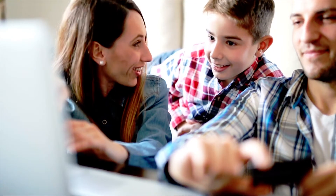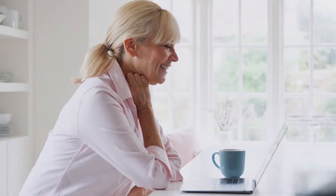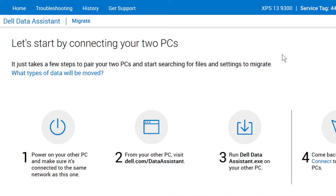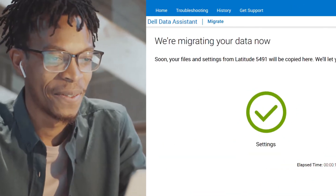There's so much of you in your laptop — personalized Windows settings, photos, your unfinished novel. When you're ready to move to a new device, your personal data needs to move too. And it needs to move fast, because your life already has enough interruptions.